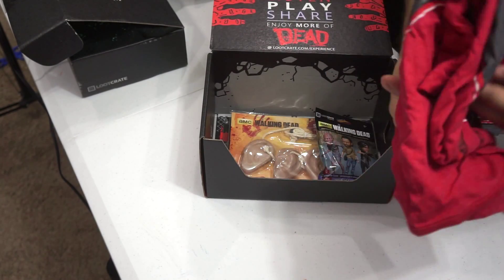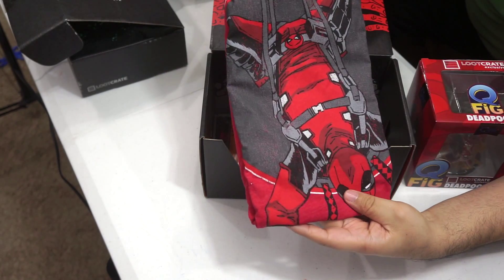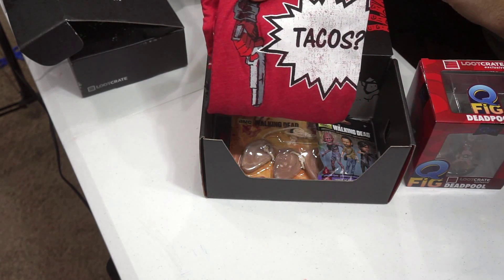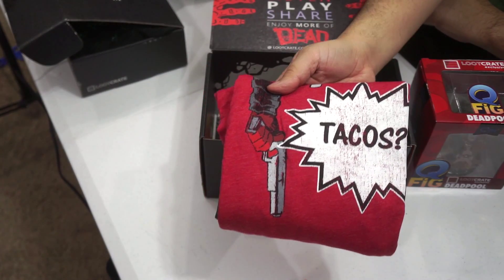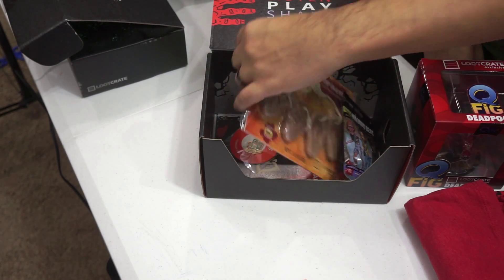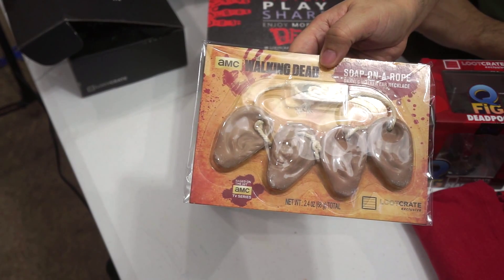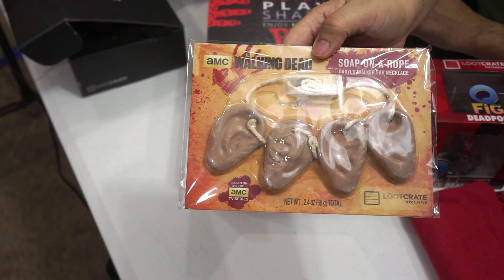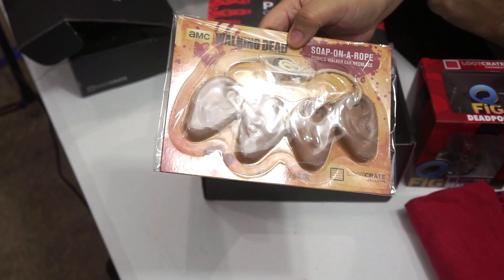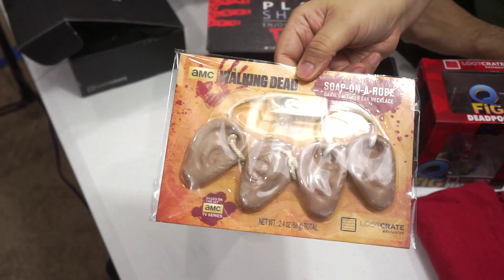And then you get your Deadpool t-shirt and there he is hanging upside down. It says tacos. So you get a Deadpool t-shirt. And I'm sure you've already seen this in here — this is the Soap on a Rope Walking Dead Ears. Now put that in your guest bathroom and see what happens. Maybe put a little blood hanging off it or something. Soap on a Rope from the Walking Dead series. All ears. Kind of creepy, actually.